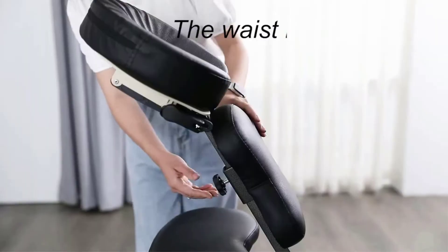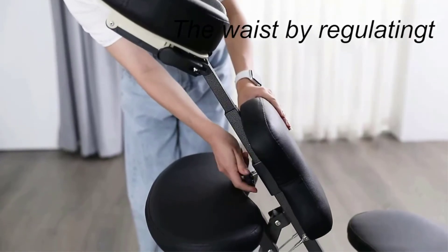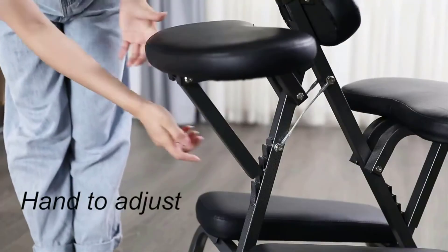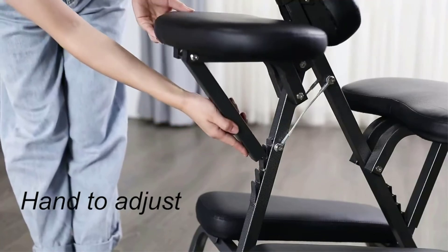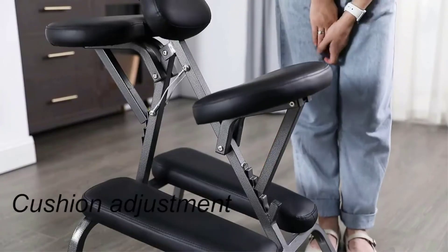This is why it is popular with students and owners who only intend to use the massage chair occasionally. However, the Best Massage portable massage chair has limited features and capacity, and would therefore not be an ideal portable folding massage chair for professional massage therapists.